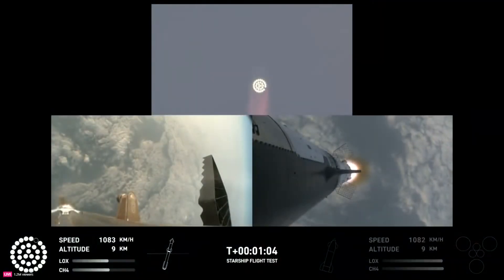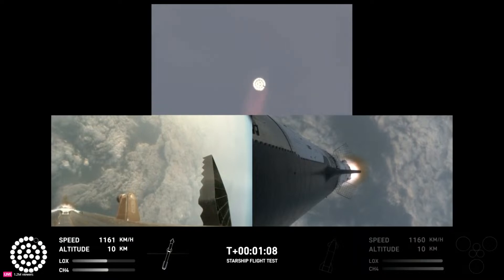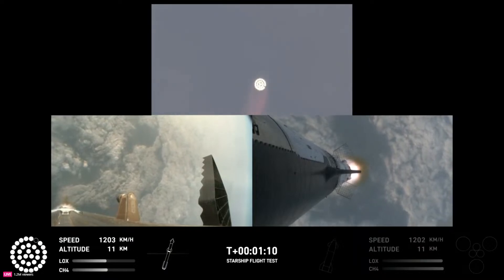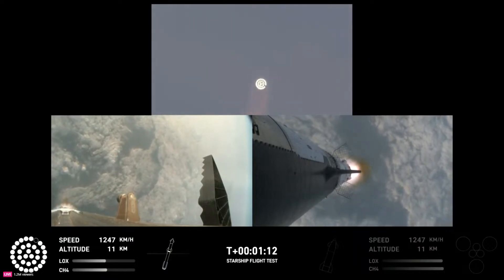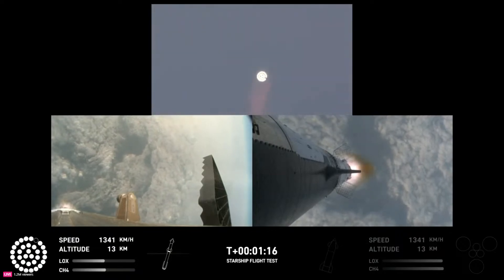Max-Q. We just passed through Max-Q, so we're going to continue on up. We still have about a minute and 30 seconds until we get to stage separation. Starship now flying faster than the speed of sound.